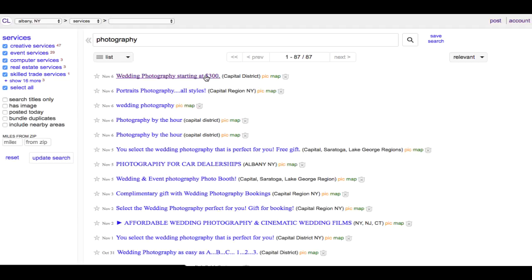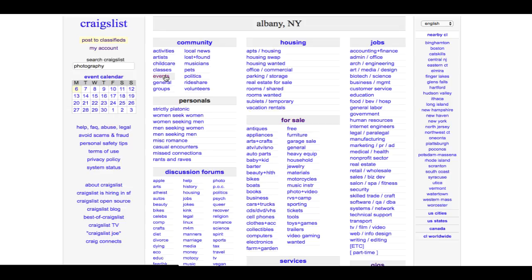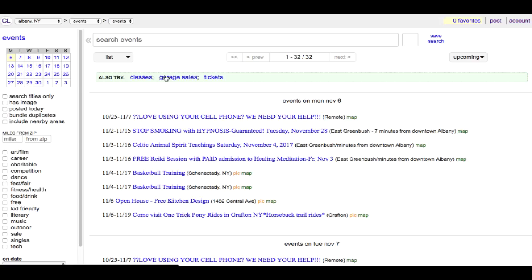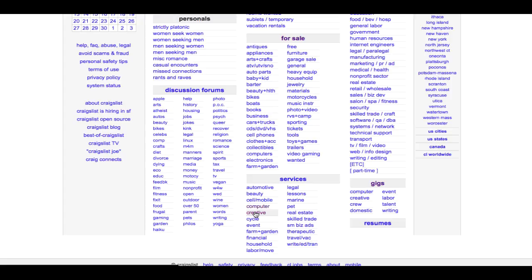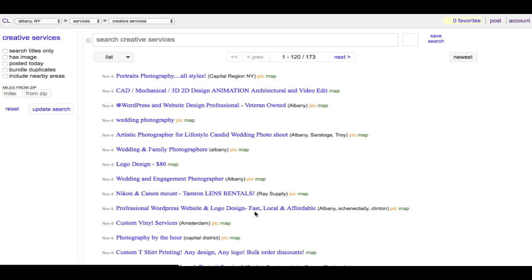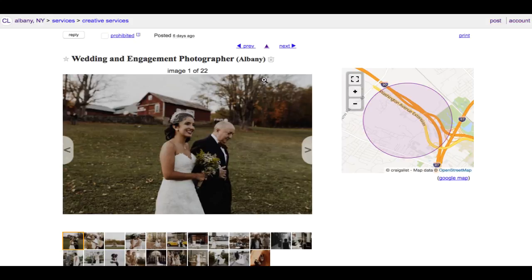There are more job listings here as well. To find jobs locally you can post in the events section for an upcoming job, or in jobs if you're looking for an assistant. Services would be where I'd post my own job as a photographer, specifically under creative. Most photographers use this specific section to post, so you may want to use other locations where there's less competition. Here's another listing — wedding and engagement photography — with lots of images posted. You can have up to 22 different images, and having great images is going to get you a lot more jobs.